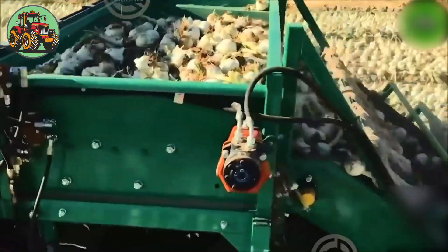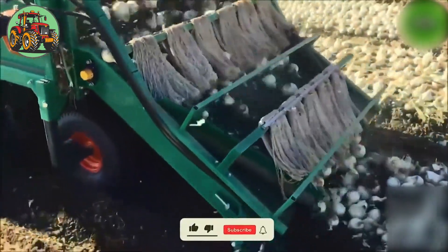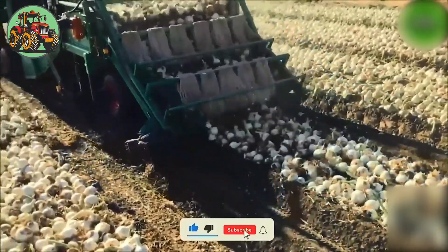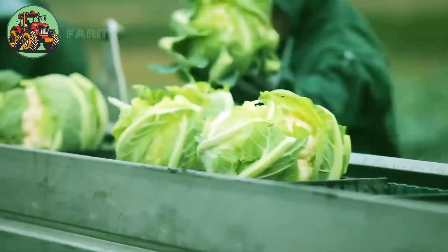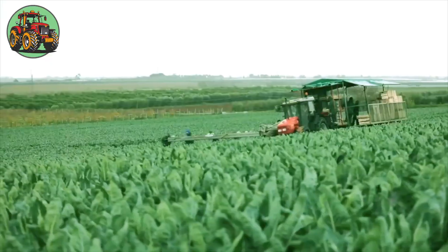This machine gently lifts onions from the soil, removes excess dirt, and neatly arranges them for collection. Workers expertly trim the heads, then transport the cauliflowers onto sorting conveyors.